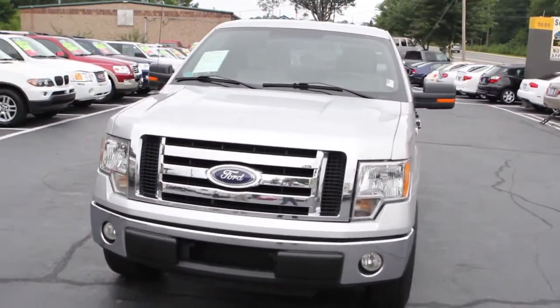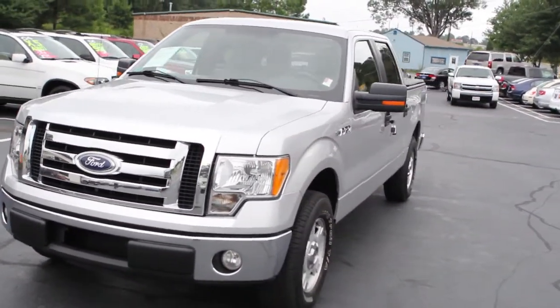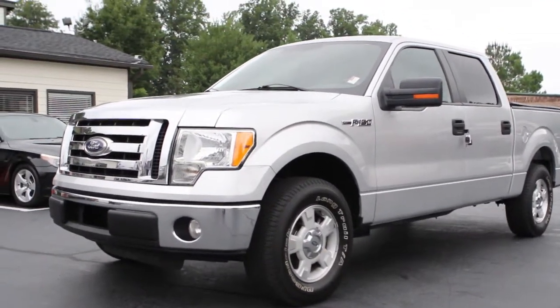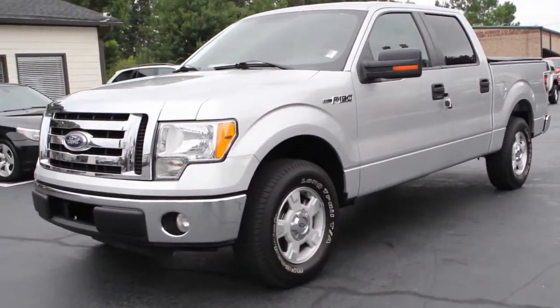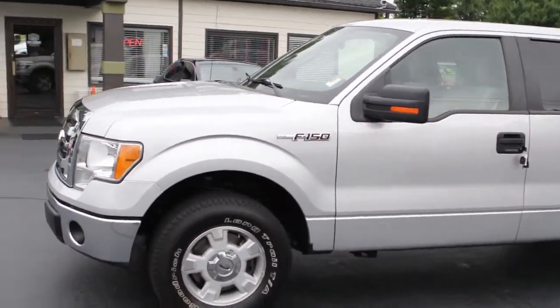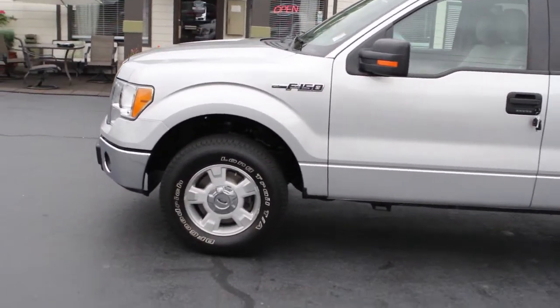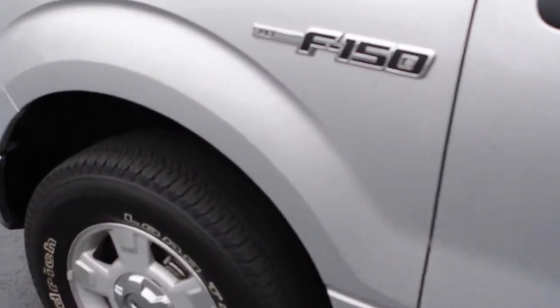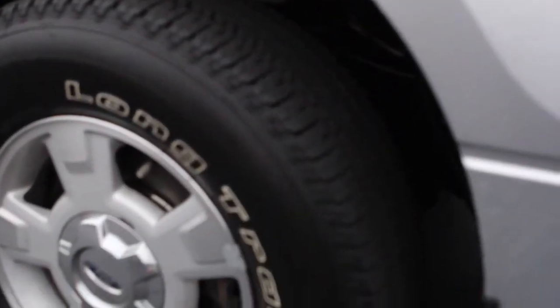It's only got 111,000 miles on it. Big fog lamps and chrome grille, nice clear lights, nice radial tires — BFGoodrich with about 80% of the life left. Front disc brakes in good shape. Full truck exterior is in great shape. It's a one owner with a good clean Carfax.